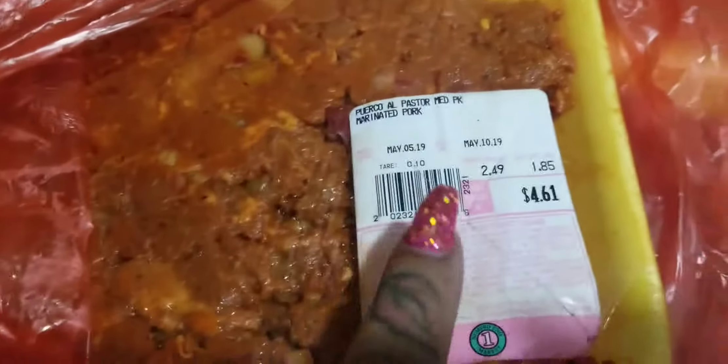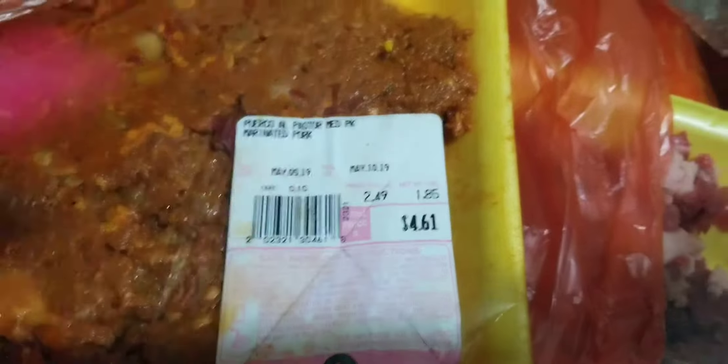Here I have some al pastor meat, and that's for tacos. I get all my meats at El Numero Uno or Norgay Market — the Mexican stores. And this one is chicken breast steak, and it was kind of cheap today.